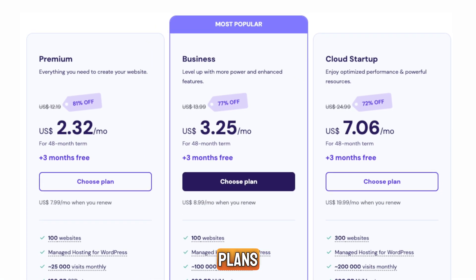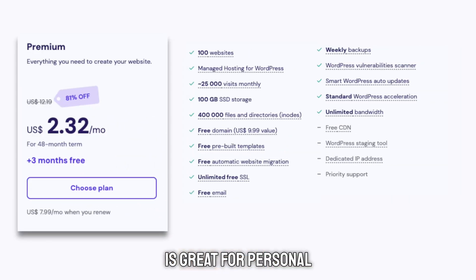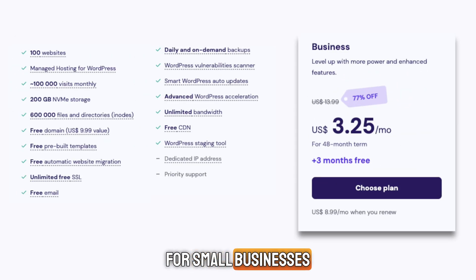Let's talk about plans. Hostinger offers three main hosting plans, all packed with features. The Premium plan is great for personal websites or small projects — it starts at just a few dollars a month, and with my link in the description, you'll get it at the lowest price. You get 100 websites, a free domain, free email, and unlimited bandwidth. For small businesses, the Business plan gives you more power, daily backups, extra performance, and better security — perfect for online stores or more advanced sites.